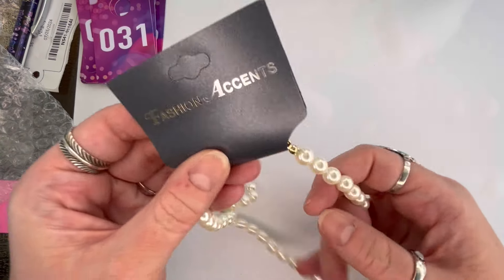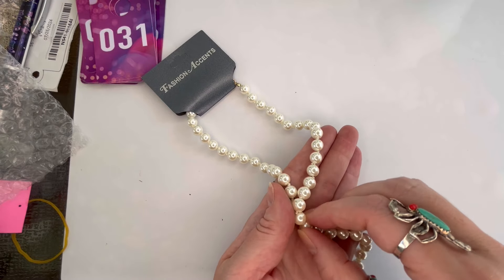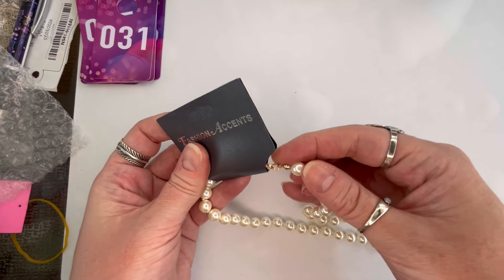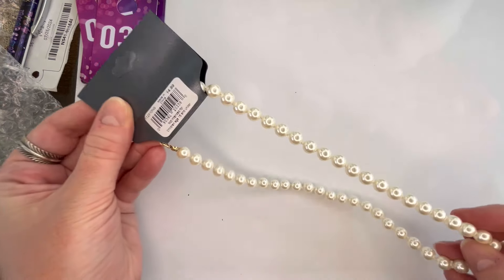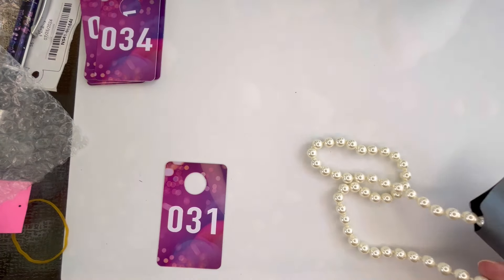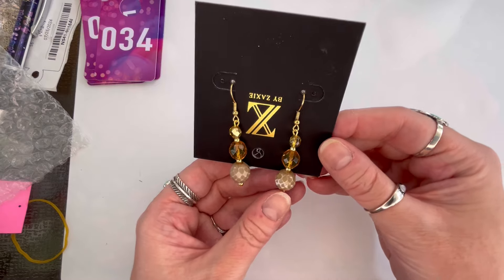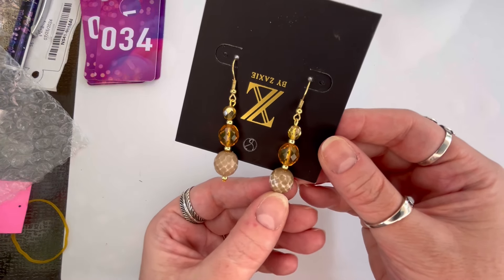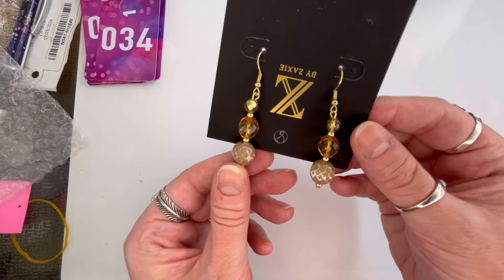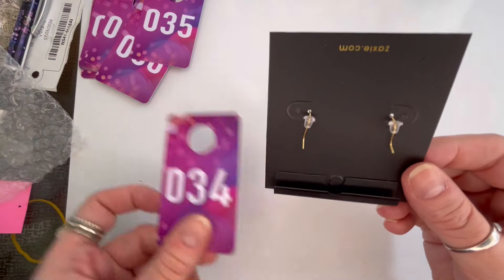Next I have Fashion Accents — this is a faux pearl necklace, really pretty and new on the card with a lobster clasp. Originally $14.99. We'll do $3, and that is number thirty-one. Another pair of gorgeous Zaxi — these ones seem to have the same issue as the other pair with some color loss on the bottom beads. So on those we'll do $2, and that will be number thirty-four.